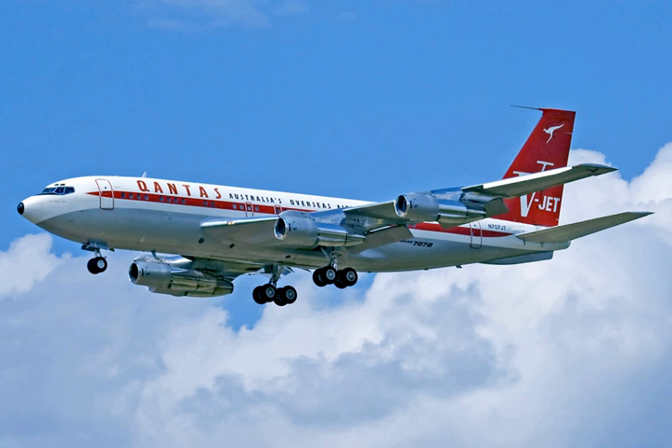Although certified as Series 100s, 200s, 300s, etc., the different 707 variants are more commonly known as Series 120s, 220s, 320s, and so on, where the '20' part of the designation is Boeing's customer number for its development aircraft.